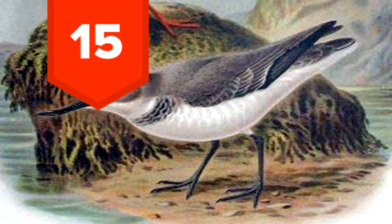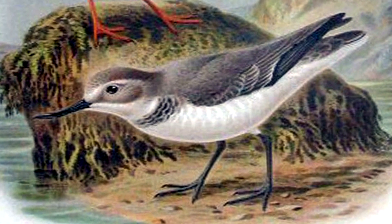15. The wrybill has a twisted beak and the bend helps it gather food.